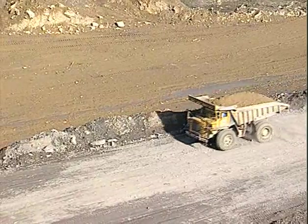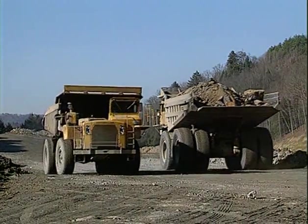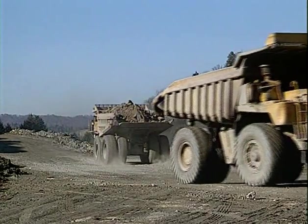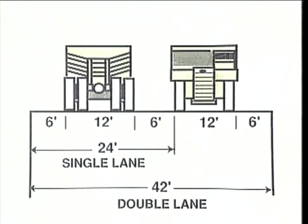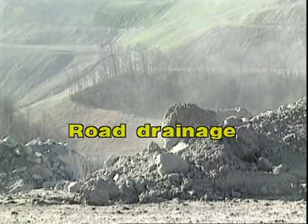Roadway widths are based on the width of the largest trucks using the road. Berm width is not considered as part of the roadway width and should be provided in addition to these recommendations. Single-lane roads should be twice as wide as the truck, providing a clearance of one-half the truck's width on either side. Multi-lane roadways should provide this same clearance from the edges of the road, plus one-half the truck's width between traffic lanes. A two-lane roadway should be at least three-and-a-half times as wide as the truck. Additional width is needed on curves, and all roads should be sloped to provide proper drainage.